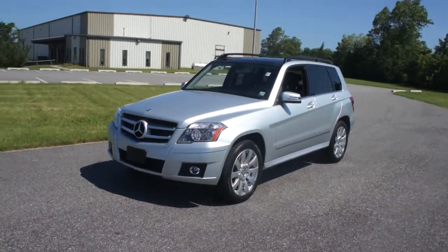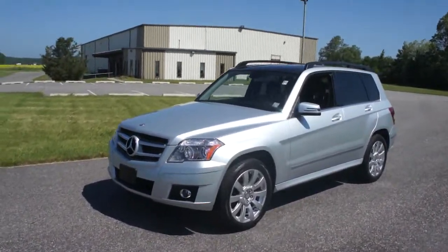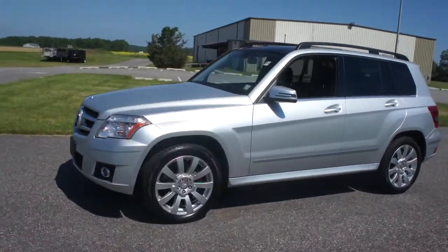Hey guys, thanks for joining us today. This is the 2012 Mercedes-Benz GLK 350 4Matic.